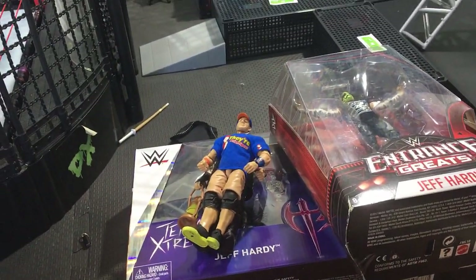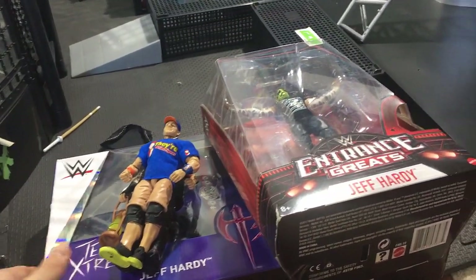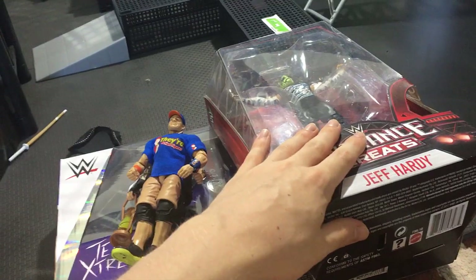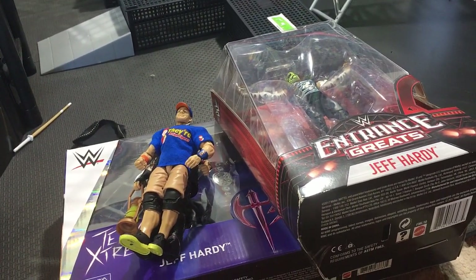Those are the pickups I have, but there's a bunch more stuff coming soon. Maybe you've seen me post about it on Instagram, but there's a lot of stuff coming. I'd say these are the current pickups — let's get into the elimination chamber next.